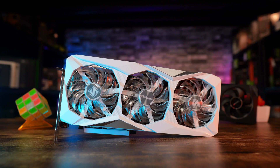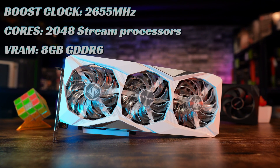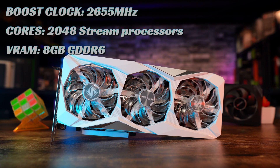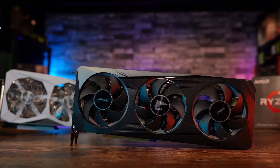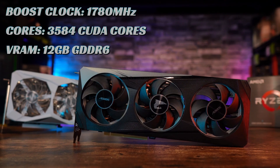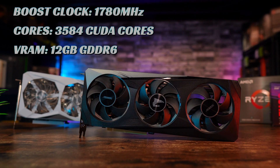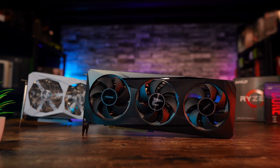The AMD RX 7600 has a boost clock of 2655 megahertz, 2048 stream processors, and 8 gigabytes of GDDR6 VRAM. On the other side, we have the RTX 3060 with a boost clock of 1780 megahertz, 3584 CUDA cores, and 12 gigabytes of GDDR6 VRAM.